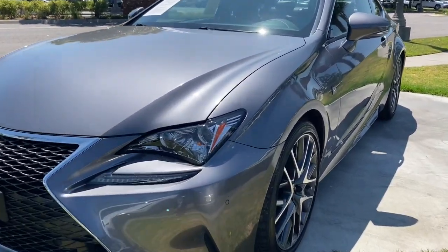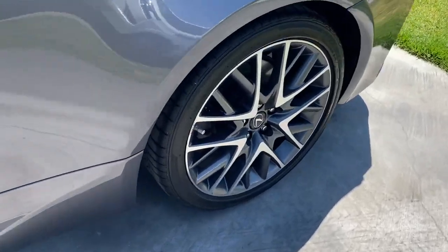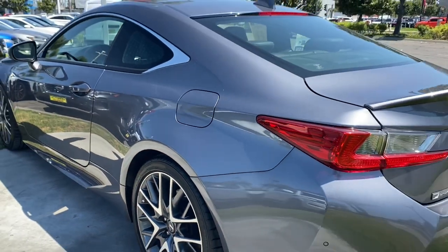Get a feel for the 2015 Lexus RC. With less than 50,000 miles on the odometer, this vehicle stands out from the rest.